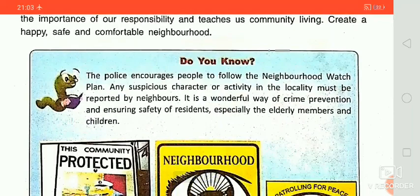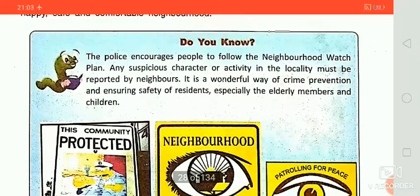The police encourages people to follow the neighborhood watch plan. Any suspicious character or activity in the locality must be reported by neighbors. It is a wonderful way of crime prevention and ensuring the safety of residents, especially elderly members and children. If we see any suspicious character, we must report it to the police station.